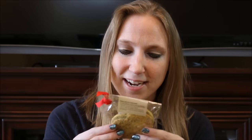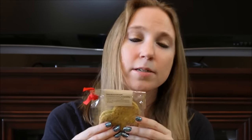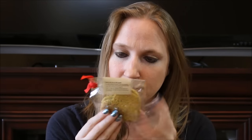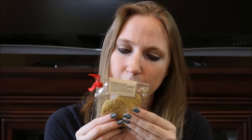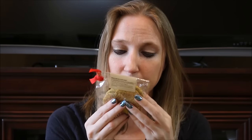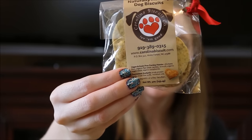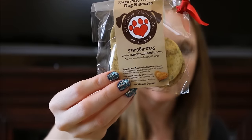There was another treat — this is actually a little cookie and it is by Carolina Biscuit Company, so it's made by a little bakery in, I'm guessing, Carolina. These are vegan and grain-free parsley hearts. You get two of those in there, so we can just chop them up and give them to her for a little treat.